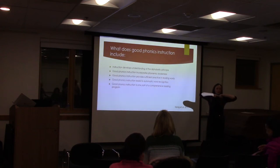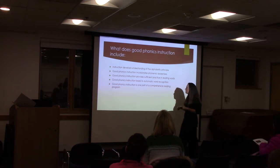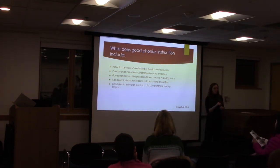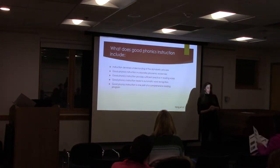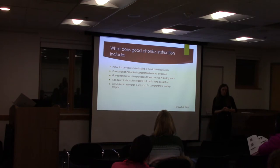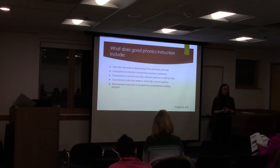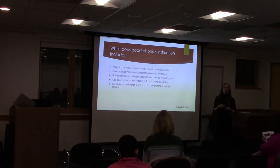We're always going back to that connection between the sound and the letters. Good phonics instruction provides sufficient practice in reading words. We have to provide those multiple exposures. If your child or any child is struggling in reading, my son Brady probably requires at least 30 exposures to a word for it to start to become automatic for him. So just providing that practice and exposure as quickly as we can.